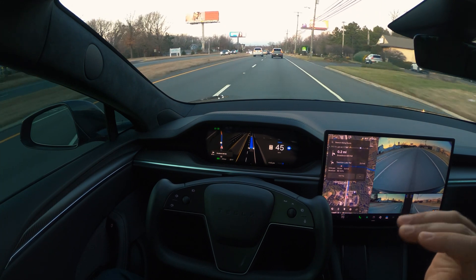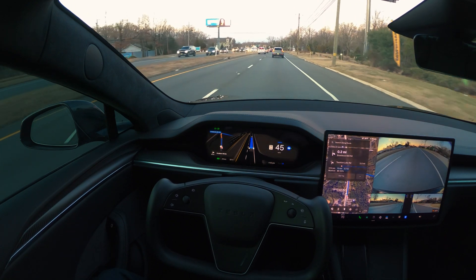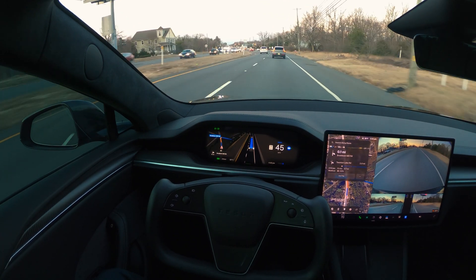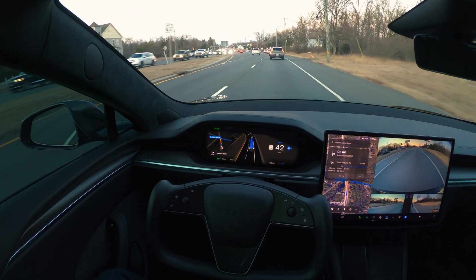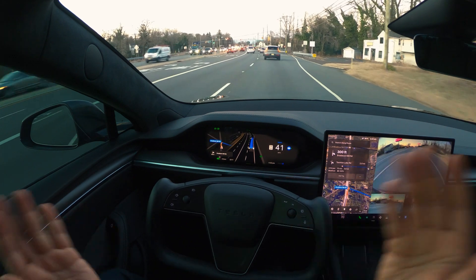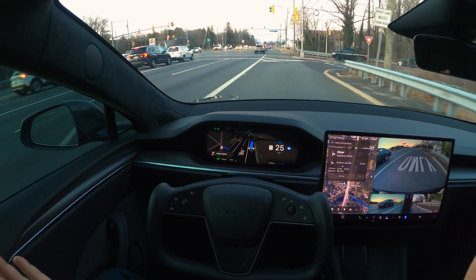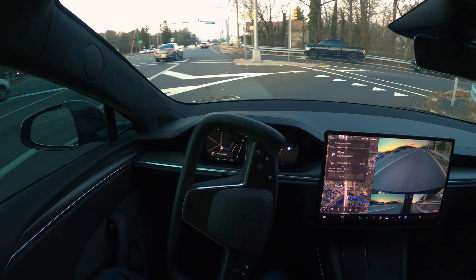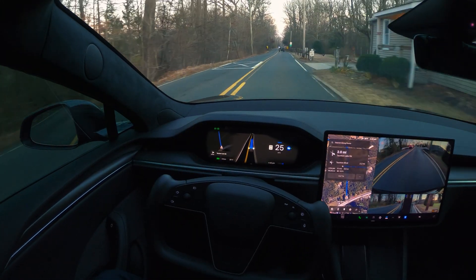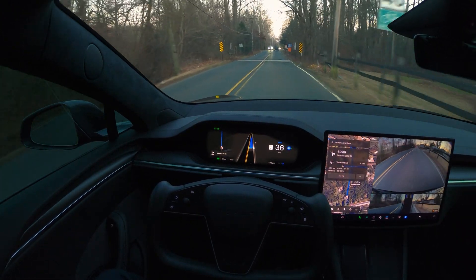I talk to people who don't have Teslas and they still ask me, 'Oh, so you have to touch the steering wheel while you're driving?' And I say no. If you are new to Teslas or trying to learn about them, look at this drive — we are not touching the yoke at all. The car is turning by itself, taking exits, stopping at stoplights and stop signs. We are just sitting behind the wheel and talking to you guys.